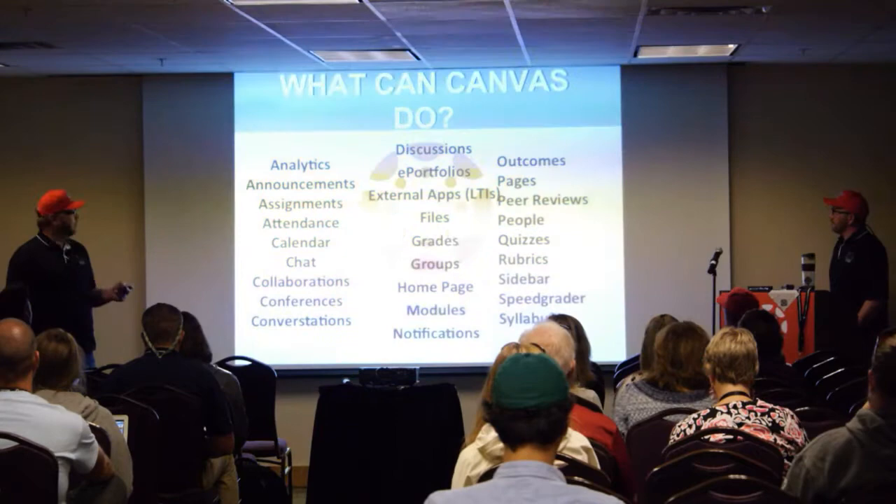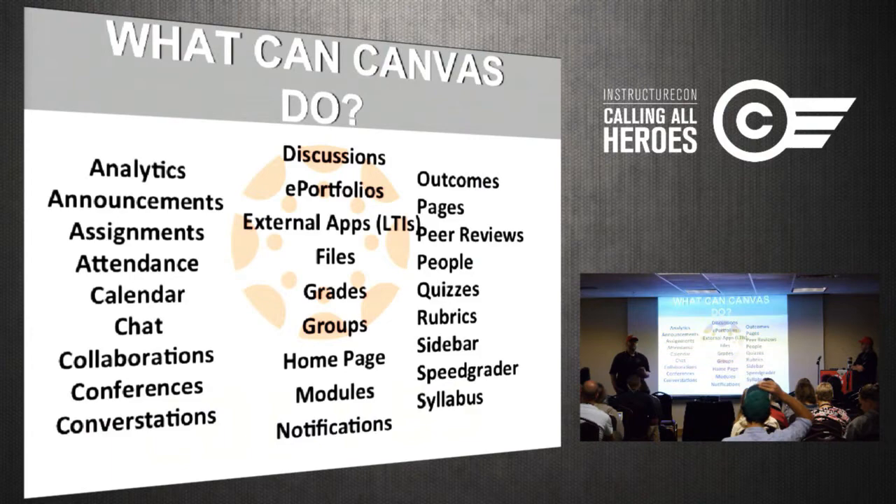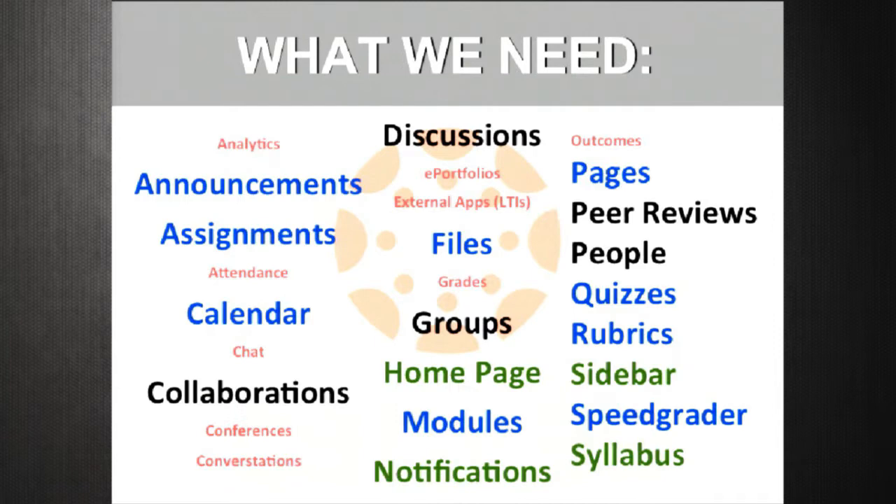As we looked at what Canvas could do, it's a pretty lengthy list — and this isn't even complete — but these are the things that immediately stood out to us as beneficial to teachers and students. We wanted to whittle that list down so that it was something a little bit more manageable.